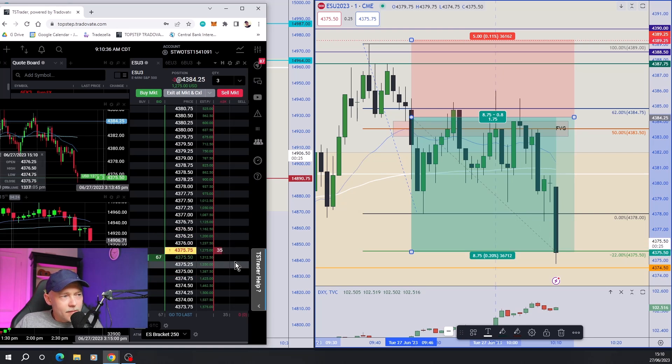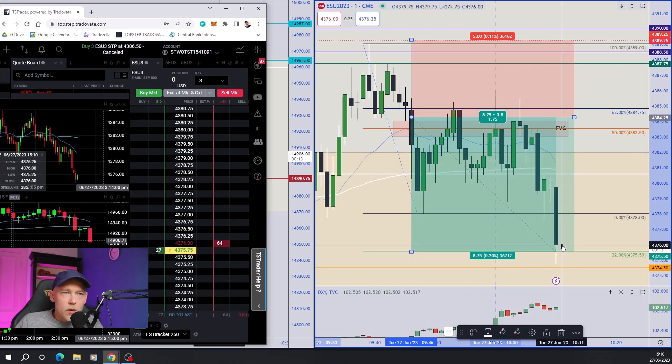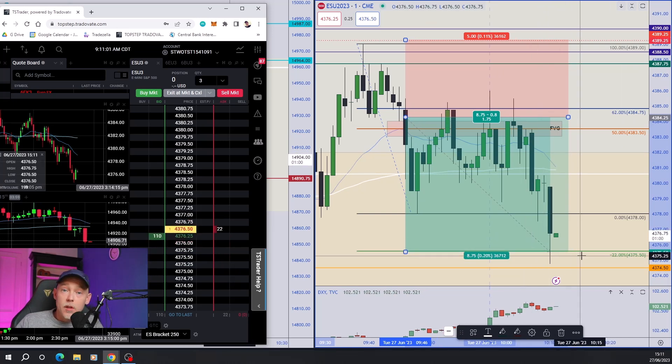Boom — there we go! $1,300 banked, guys. Thanks for watching. Hope you enjoyed that trade. We got in, we got out, we grabbed our $1,300 and we are done for the day. Thanks for watching. Bye-bye.